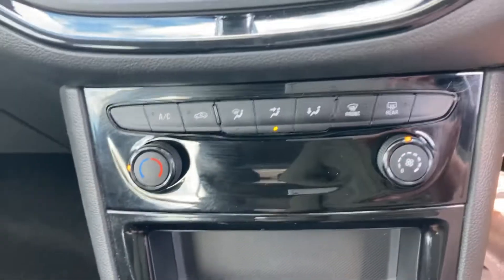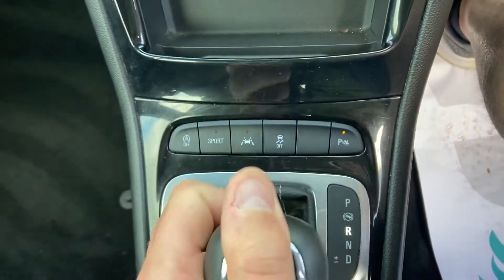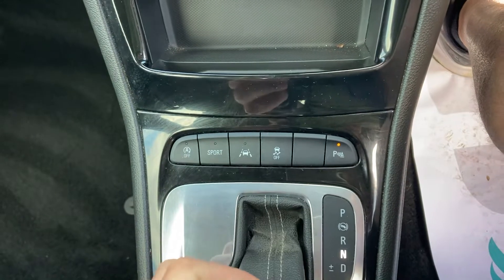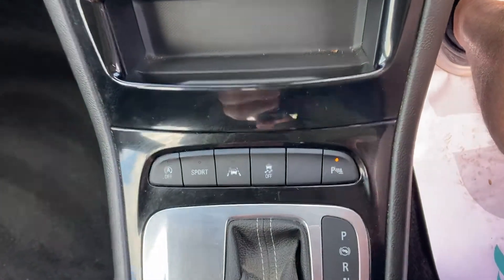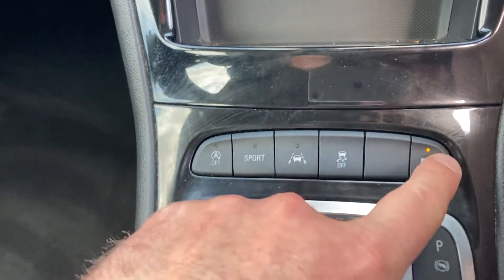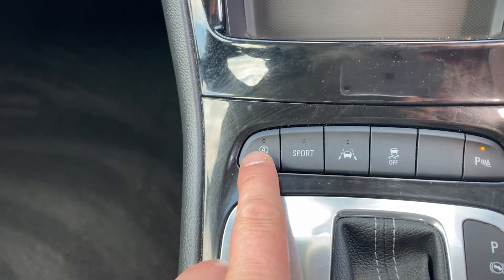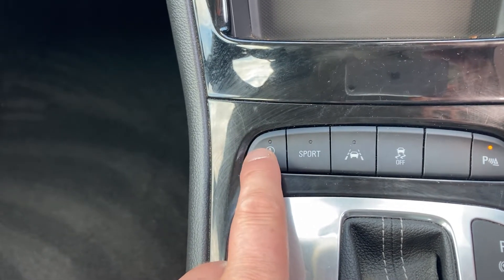You've got climate control air conditioning and a fully automatic gearbox — R for reverse, M for manual, N for neutral, D for drive, P for park. There's safety lane control, traction control, parking sensors, sport mode, and a stop-start system which you can turn on and off as you please.